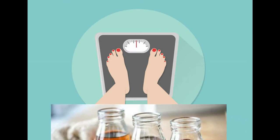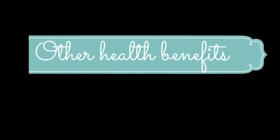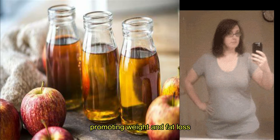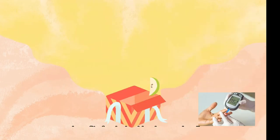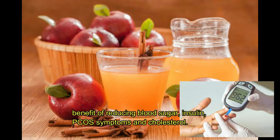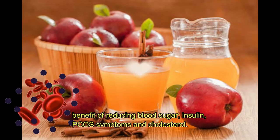Apple cider vinegar has impressive effects on weight loss — it helps to burn fat and reduce body fat deposition. In addition to promoting weight and fat loss, apple cider vinegar has several other benefits, including improvements to blood sugar, insulin, PCOS symptoms, and cholesterol.